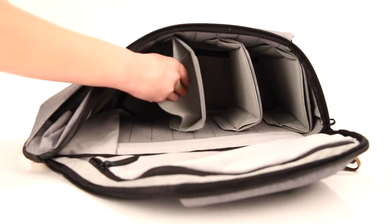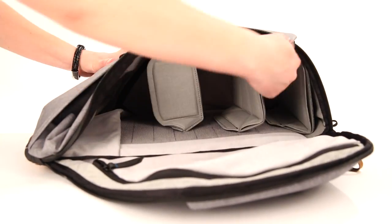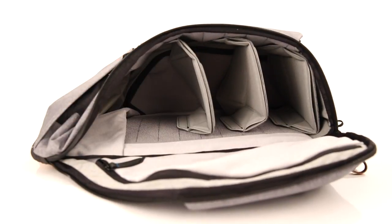Inside the bag, the dividers are completely customisable and have multiple folding points. This allows for nine separate compartments to be created, and leaving the dividers in the same place, this can be reduced to just two large compartments with just a few movements.